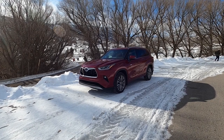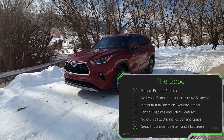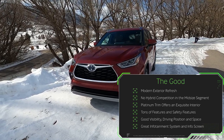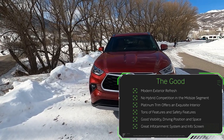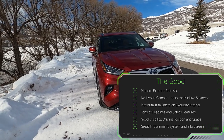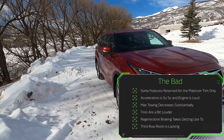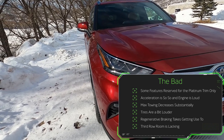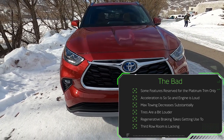Starting with the good: you have a modern exterior refresh, essentially no hybrid competition in the midsize segment within this price range and fuel efficiency, an exquisite interior on the platinum trim, tons of features and safety tech, good visibility, good driving position, adequate space, a great infotainment system, and a great info screen in the gauge cluster. As for the bad: some features are reserved only for the platinum trim, hybrid acceleration is just so-so, the engine is loud, max towing decreases substantially, tires are a bit louder, regenerative braking takes getting used to, and the third row is lacking.